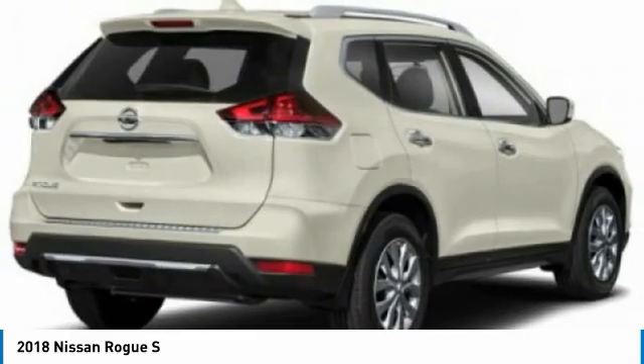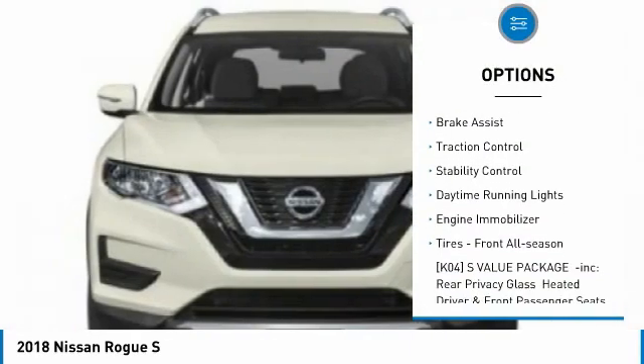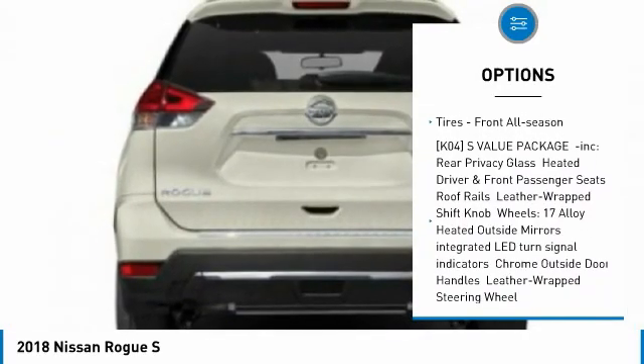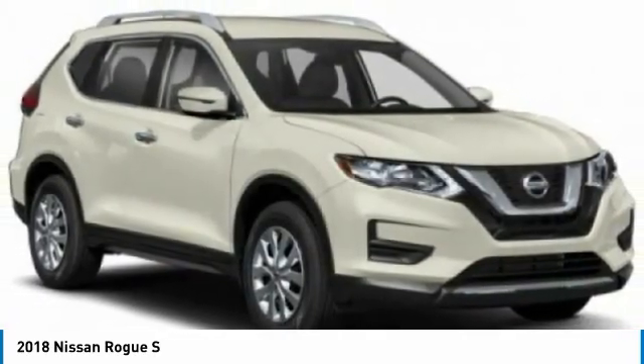Here are some of this vehicle's great options: tire pressure monitor, blind spot monitor, all wheel drive, rear spoiler, brake assist, traction control, stability control, daytime running lights, engine immobilizer, tires, front all season.